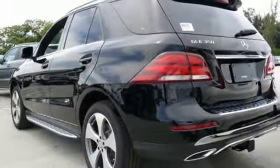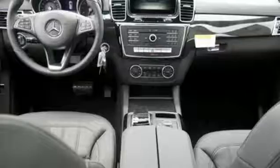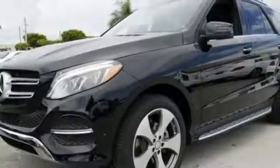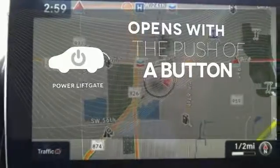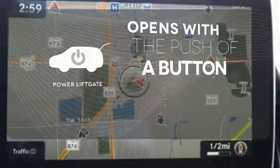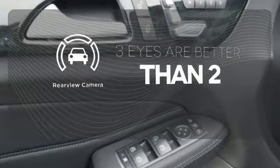And as serene as the ride is inside, this GLE is always safety-aware, with crosswind assist, pre-safe, attention assist, and front and rear crumple zones. The power liftgate offers automatic rear door operation with the push of a button. The backup camera gives you a clear picture of what's behind you.